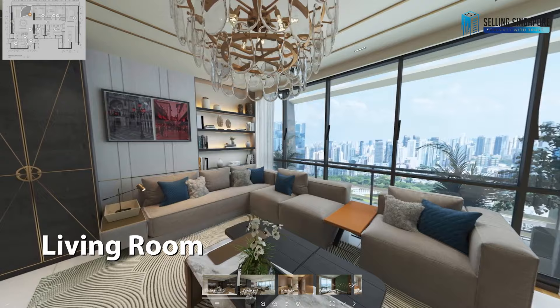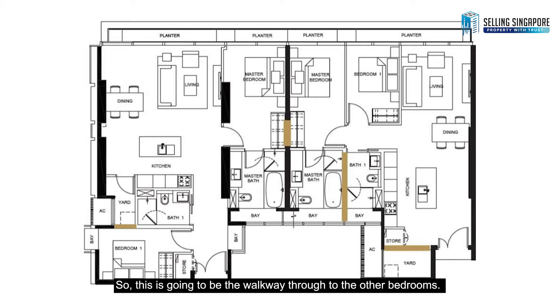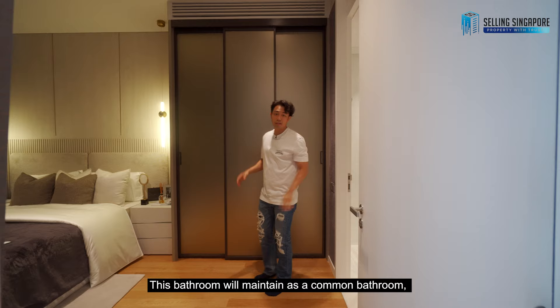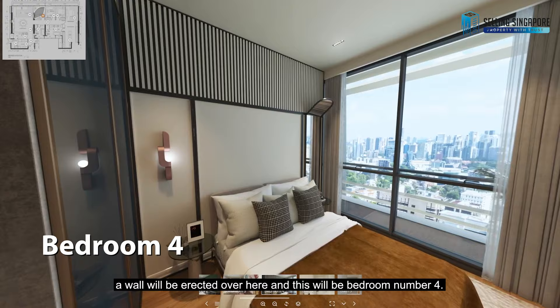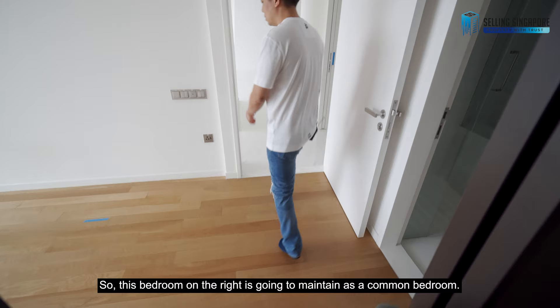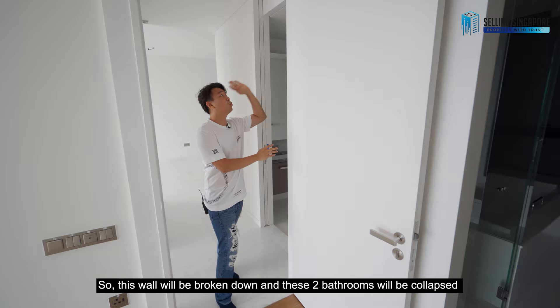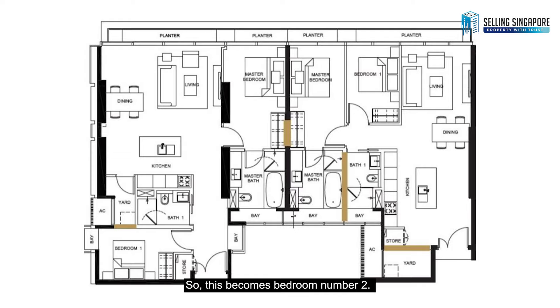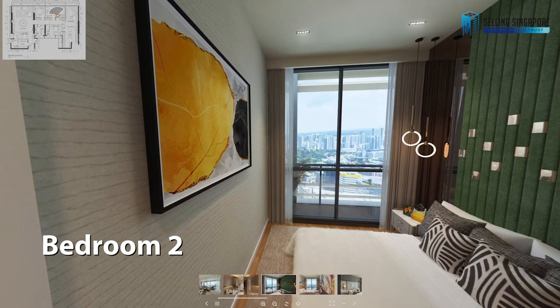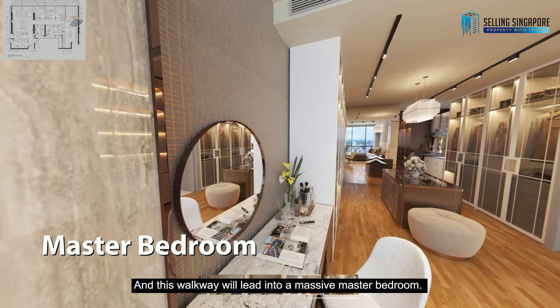The living room stays the same. The walkway leads through to the other bedrooms, and this bathroom will be maintained as a common bathroom. A wall will be erected here and this will become bedroom number four. Through the walkway, the bedroom on the right maintains as a common bedroom. A wall will be broken down, and these two bathrooms will be collapsed and amalgamated into one massive master bathroom. This becomes bedroom number two, and the walkway leads into a massive master bedroom.